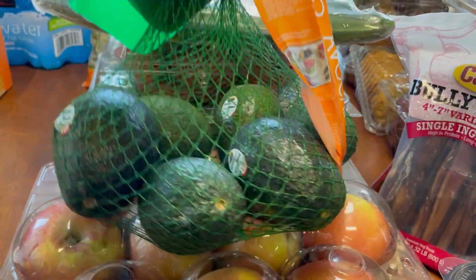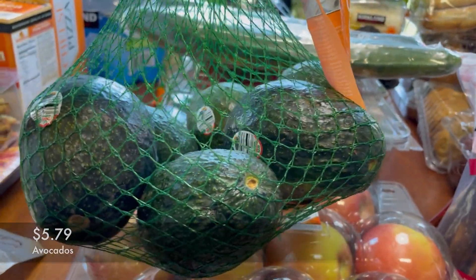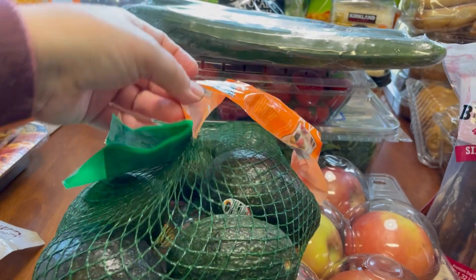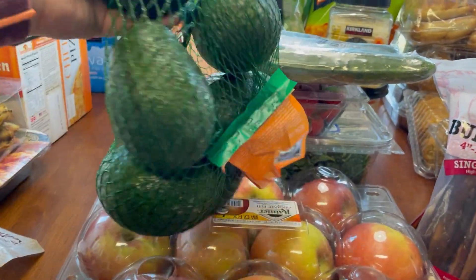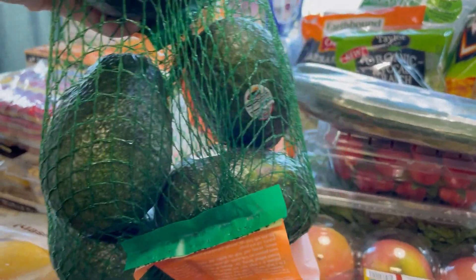I also got a bag of avocados. We all love avocados — whether it's to dip the mini tacos in, to use on sandwiches, or of course avocado toast. Same with my husband. We love avocados here and these are delicious.